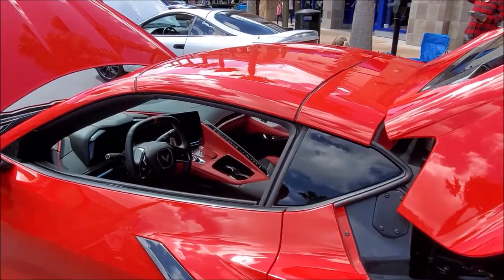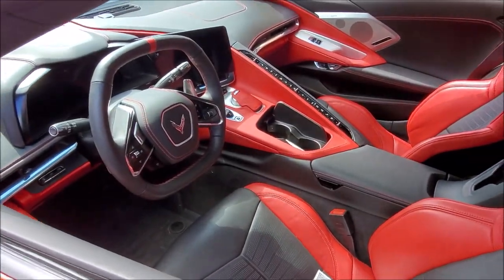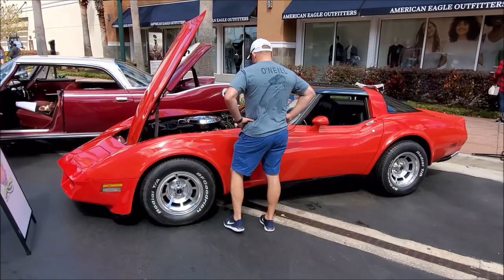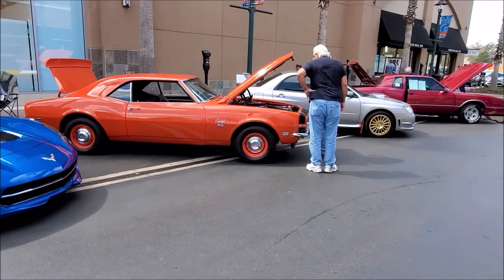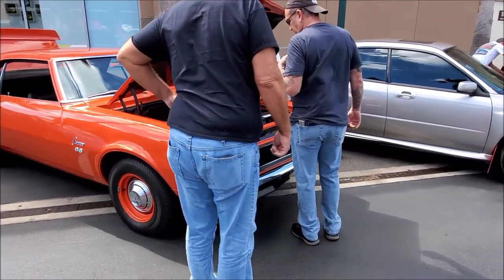Look at the inside — that's a cockpit! And that's the older Vette and the Camaro. My sister used to have a Camaro like that. Just imagine, man, if we would have kept it.